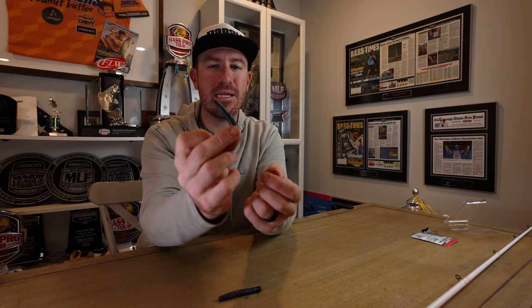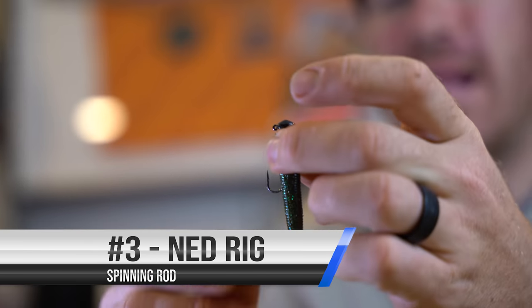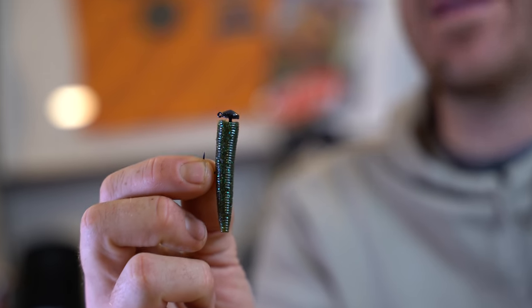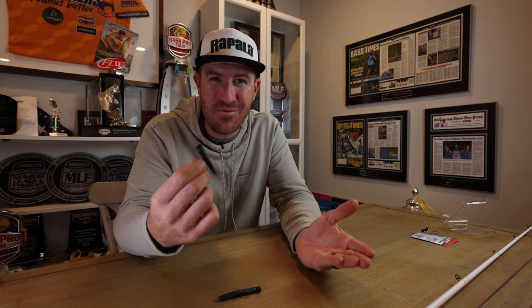He would keep the hook exposed and just throw that thing around. It's a mushroom head that bounces around rocks really well in creeks and rivers. This is not the best technique for heavy cover — if you throw it in the middle of some trees with that exposed hook, you're going to get hung up every time and break off all your Ned rigs. Colors-wise, green pumpkin is always a standby. If you're going to get one color of Ned-style bait, go green pumpkin.